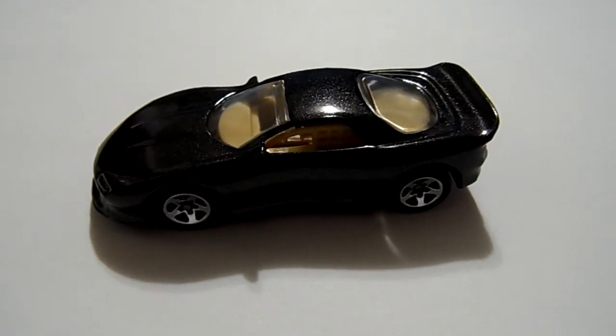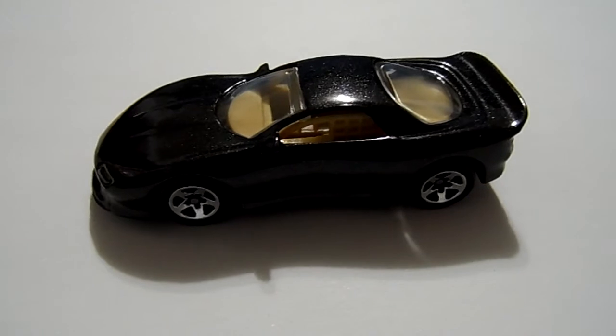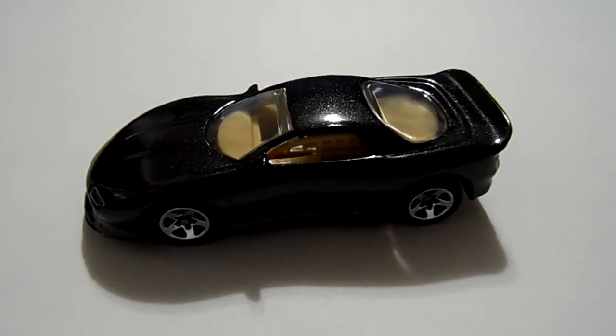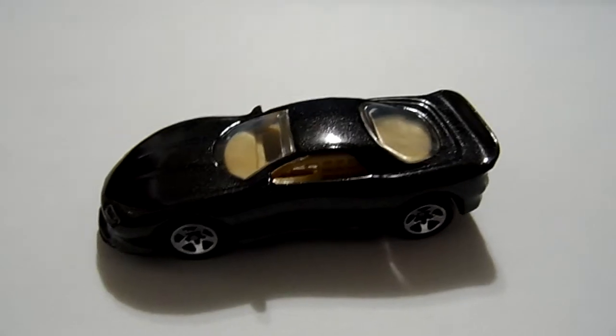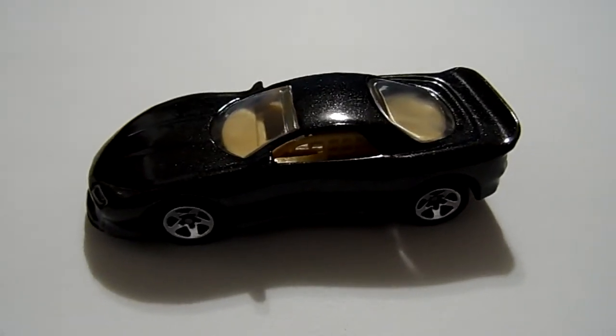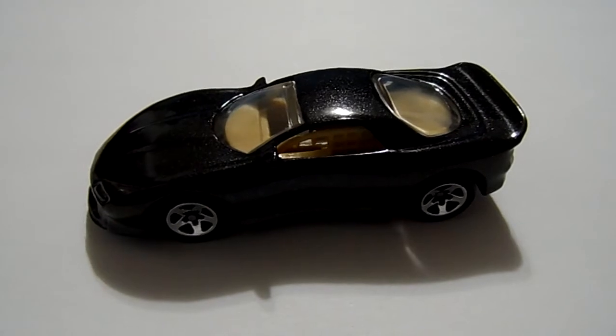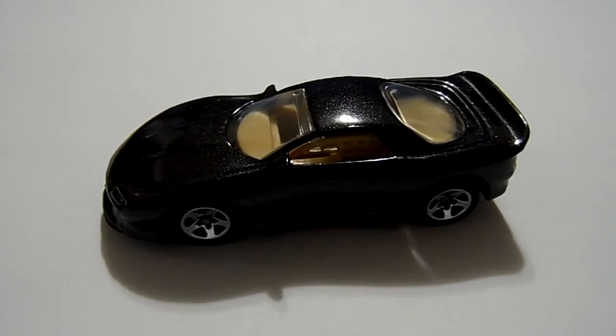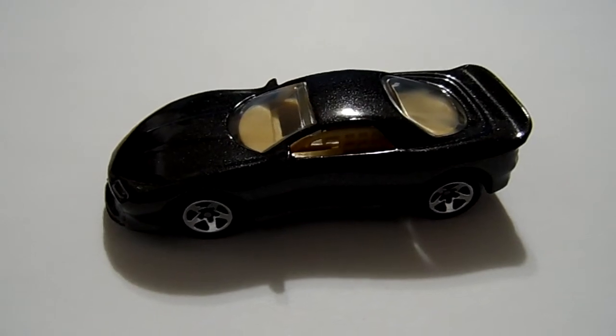Hello everyone, it's Mike again. I just want to show you this quick video on some exclusive Camaros only available in five packs back in 1995. I've got three to show you.